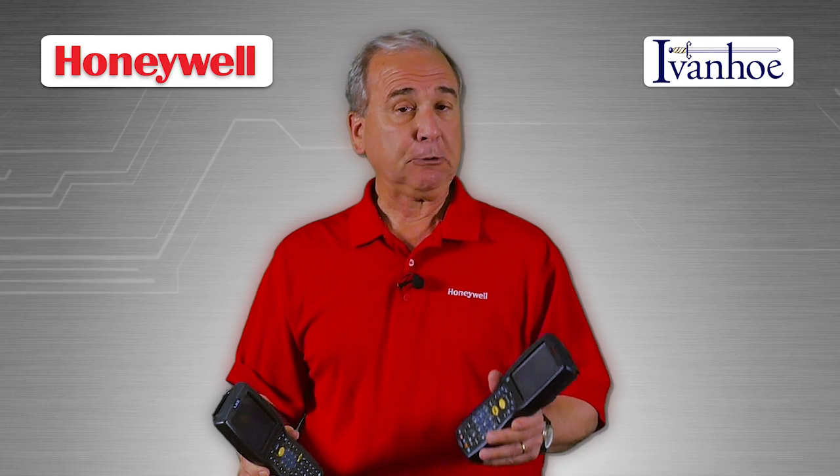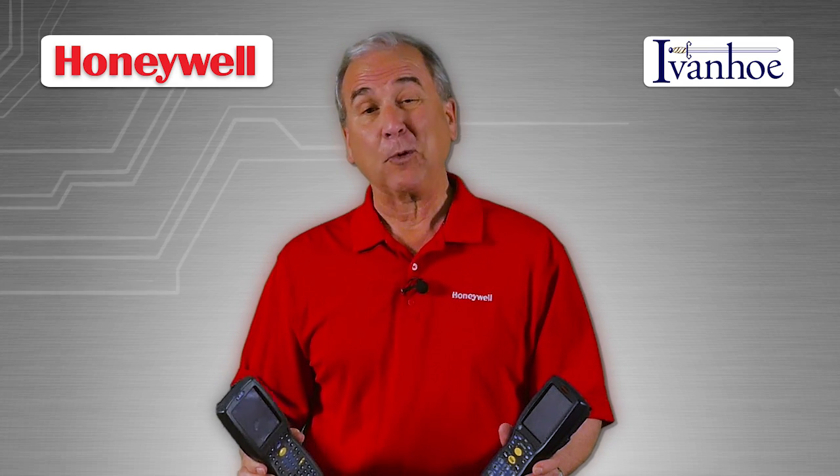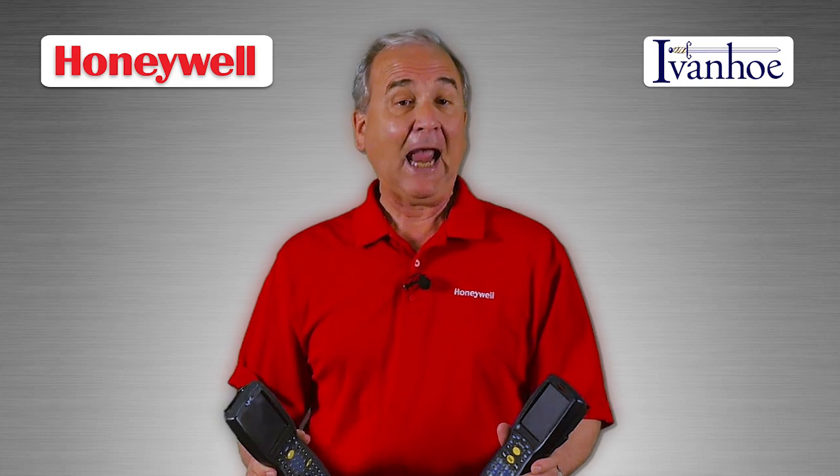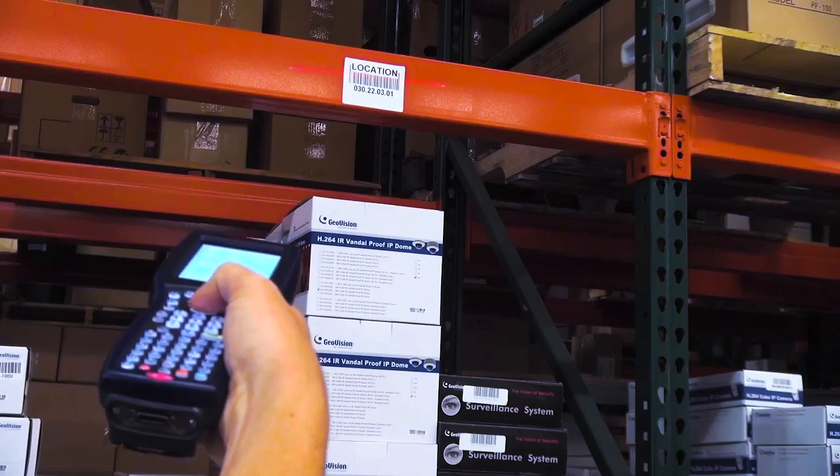Options to choose from include a 2D area imager with a range up to one foot, a standard range laser scanner for up to four feet from the barcode, and a near-far area imager for scanning up to 10 feet from the barcode.